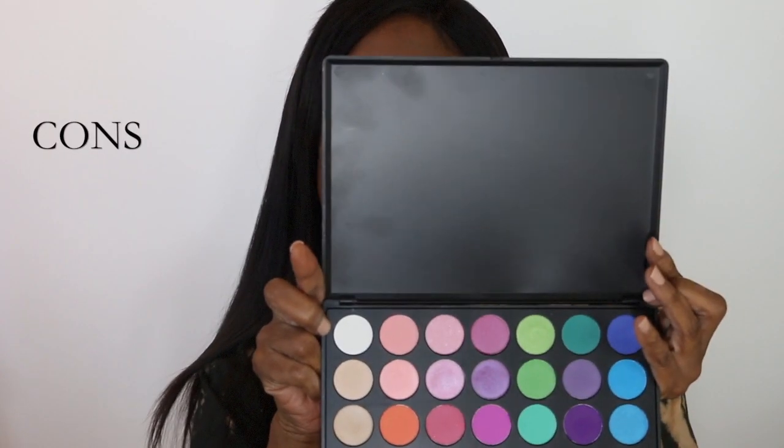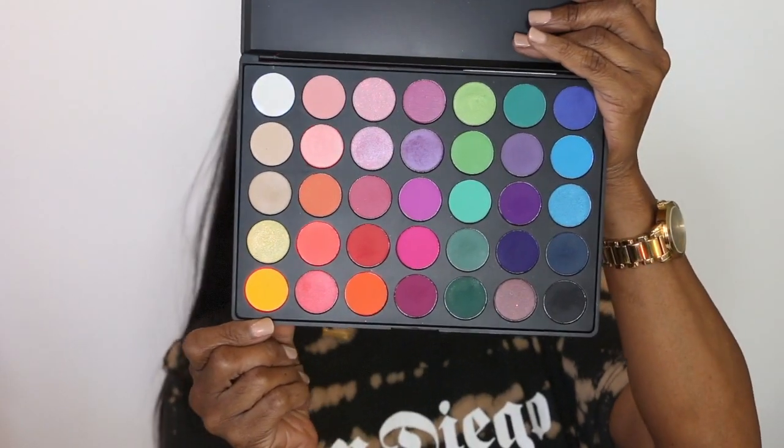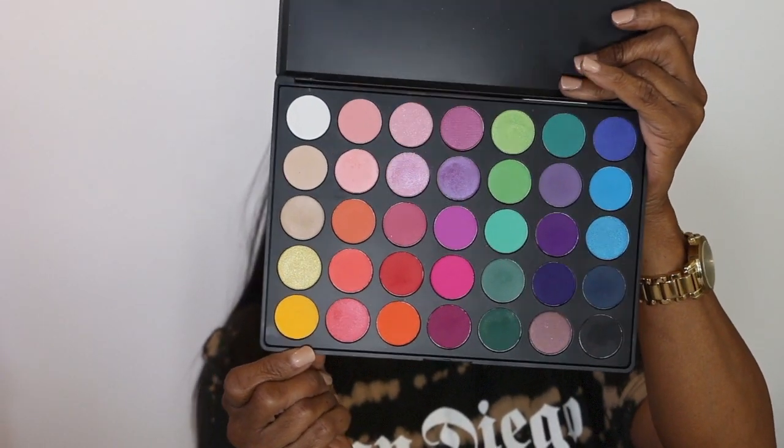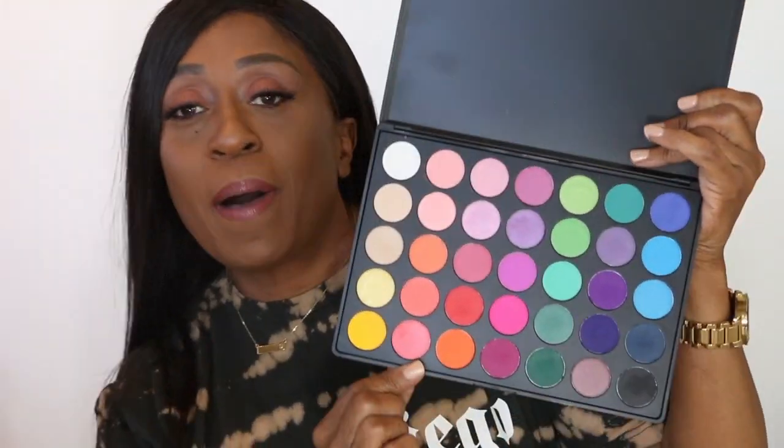It's number five because it's a good size — not the greatest to travel with, and it doesn't have a mirror. But the reason I love this palette is because look at the colors: beautiful for summer and spring. It has blues, purples, greens, pinks, reds, neutrals, yellow — anything you'd want to wear.